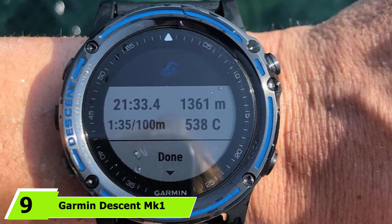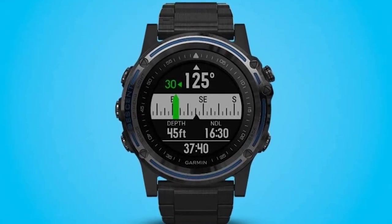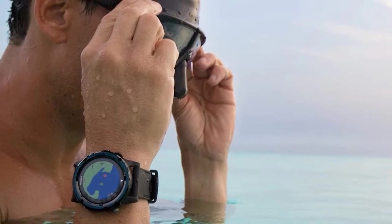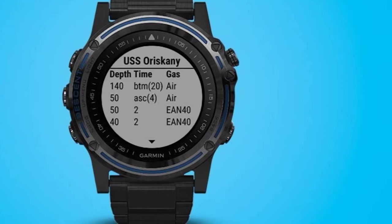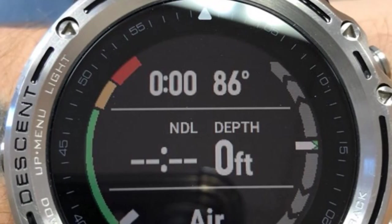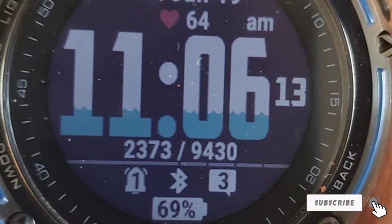At number 9, we have the Garmin Descent Mk1. It is one of the more expensive dive computers but also one of the best, fully outfitted with navigational features including a digital compass and GPS with topographic mapping. The large, full-color, high-resolution display makes it easy to track heart rate, water temperature, decompression stops, and more. You can switch between air, nitrox, trimix, and free diving from the watch's menus. Battery life is up to 20 hours while logging or 10 hours with GPS active, with memory for 200 dives, though it notably lacks air integration.